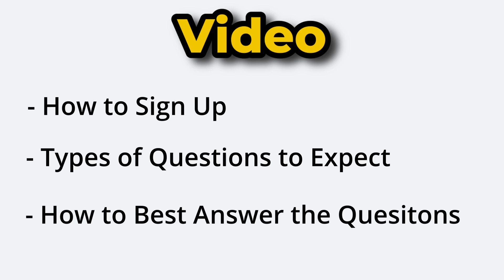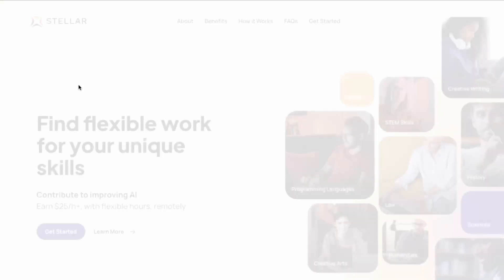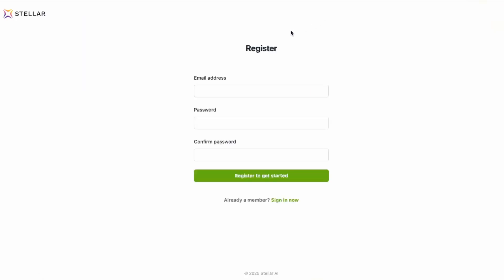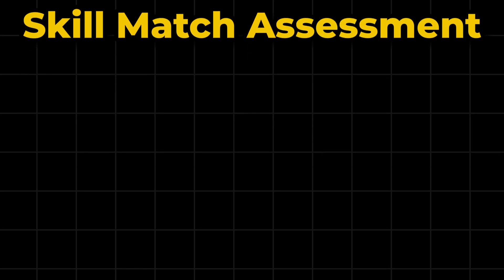After receiving an acceptance email, search for the site at joinsteller.ai, which will take you to the home page. From here you can click on Get Started to begin the sign-up process. You will then have to enter your email and choose a password. Make sure to use an email that you have access to, as you will need to click on a verification link through it. Once that's done, you'll be able to begin the skill match assessment.